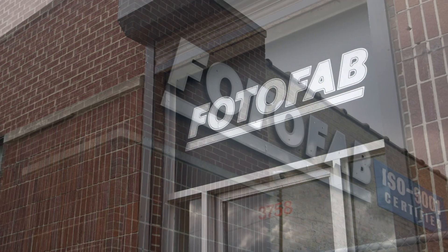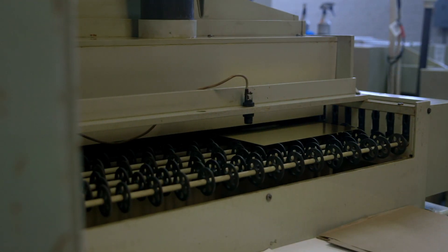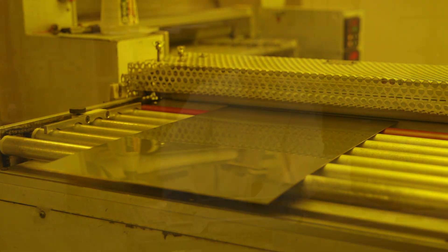Dating back to 1967, PhotoFab is an American company that is proud to provide some of the best photochemically etched metal parts in the world. They are also a company that specializes in things their competition just can't handle. PhotoFab is a manufacturer of custom precision metal parts.